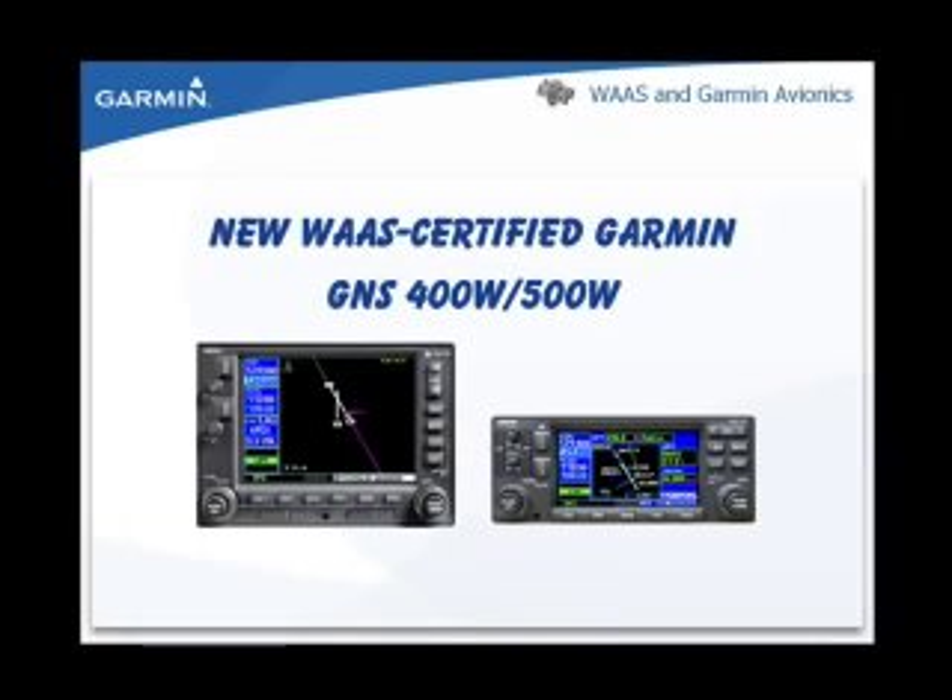Hello and welcome. This instructional video is a first step towards understanding the Garmin GNS 400W and 500W series units and the WAAS system. The main focus of this instructional video is to help you understand the benefits of the WAAS system and to describe some of the operational differences between the classic GNS 400/500 series units and the WAAS capable GNS 400W/500W series units. Let's get started.